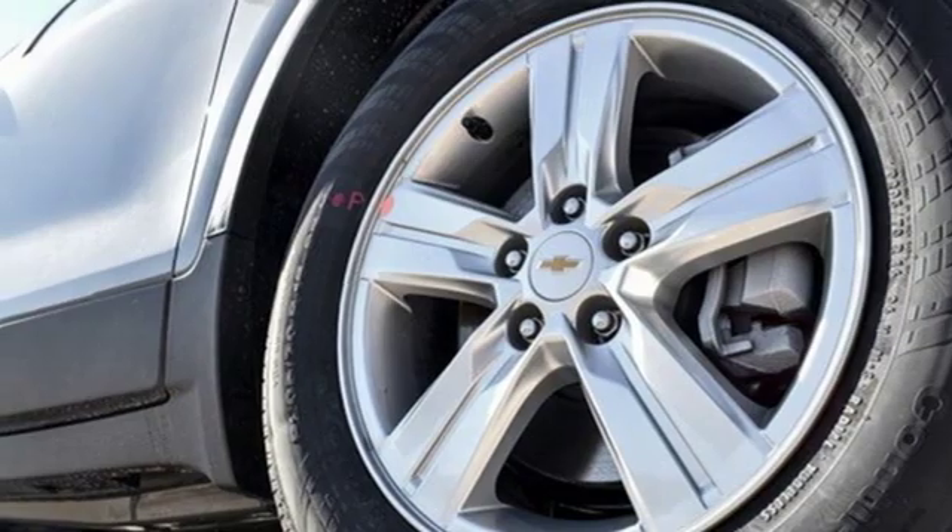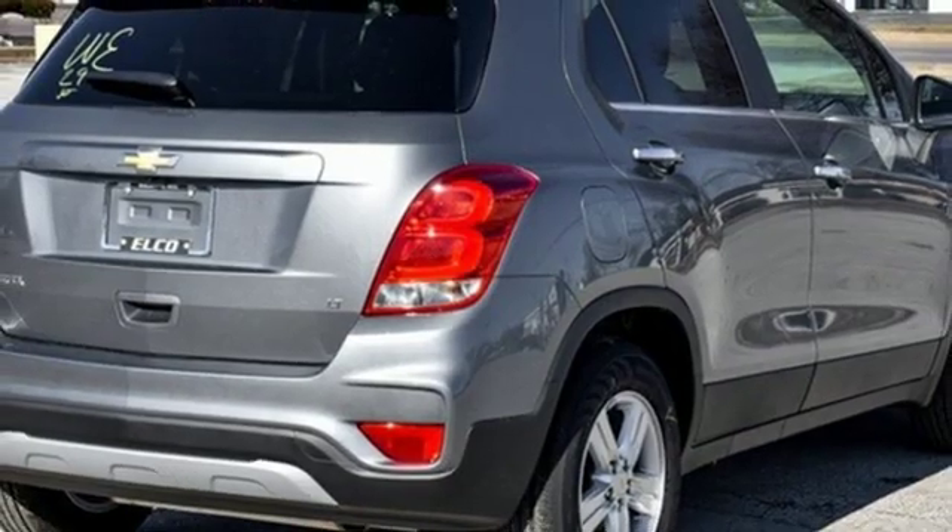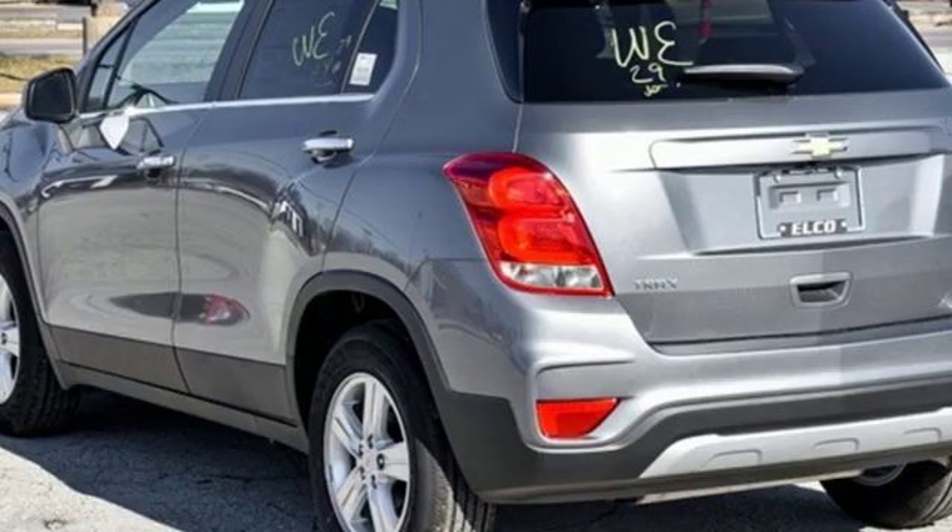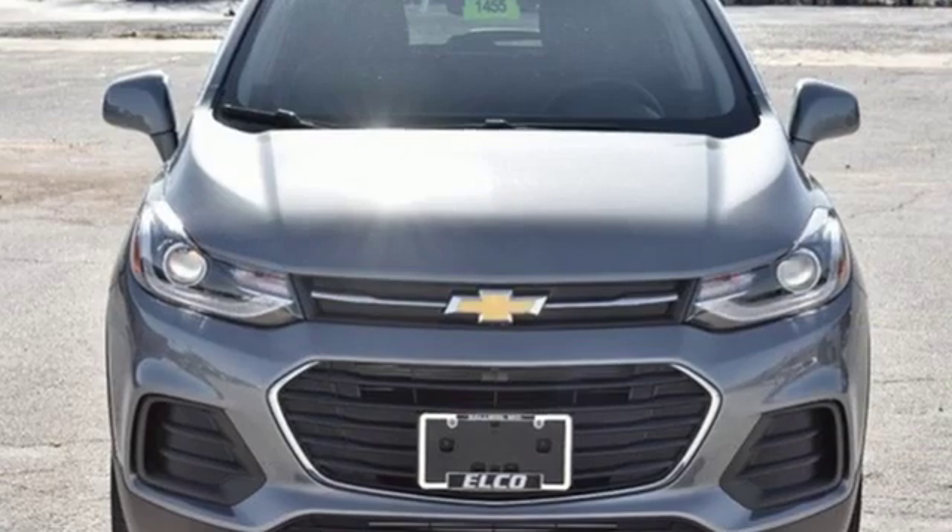And automatic transmission. Karn Driver notes that Trax is designed to appeal to an audience that places a priority on style. There's more than a century of ingenuity and significance in every Chevy.